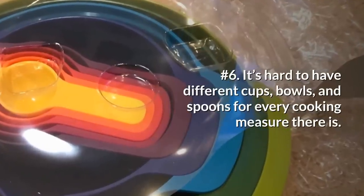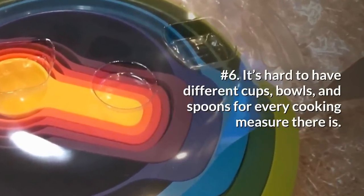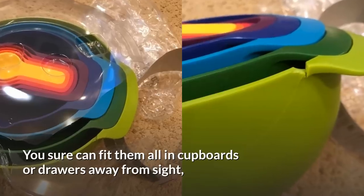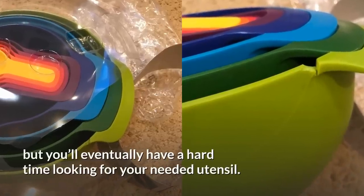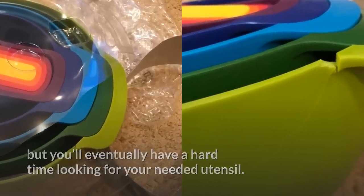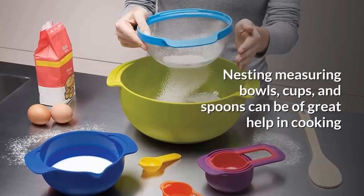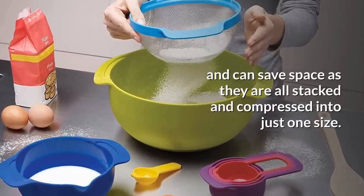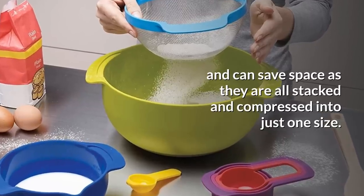6. It's hard to have different cups, bowls, and spoons for every cooking measure there is. You sure can fit them all in cupboards or drawers, but you'll eventually have a hard time looking for the utensil you need. Nesting measuring bowls, cups, and spoons can be of great help in cooking and can save space as they are all stacked and compressed into just one size.